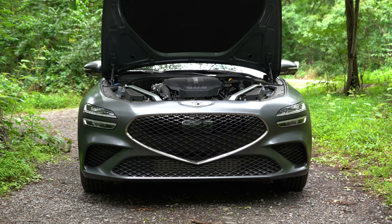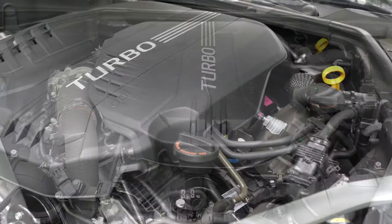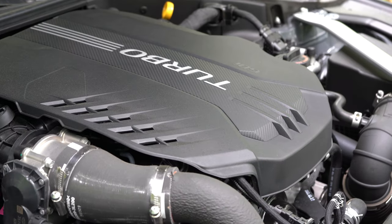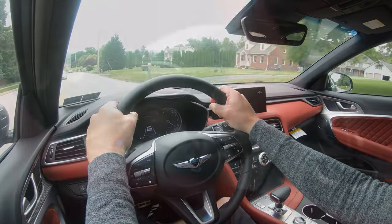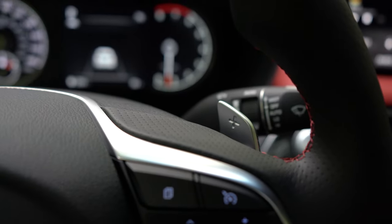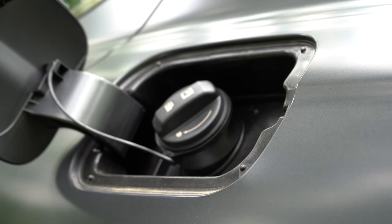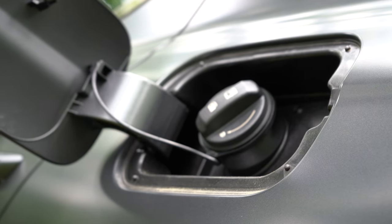There are two engine configurations for the 2022 G70. The first is a 2.0-liter turbocharged inline four-cylinder putting out 252 horsepower at 6,200 RPM and 260 pound-feet of torque at 1,400 RPM. Power goes to the rear or all wheels through an eight-speed automatic with paddle shifters. Zero to 60 is approximately 6.2 seconds, with MPGs of 21 city, 31 highway for rear-wheel drive.